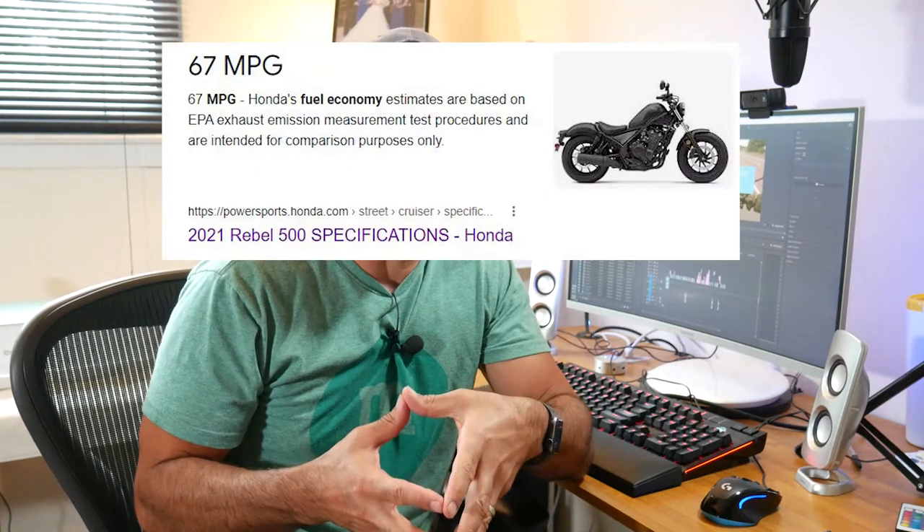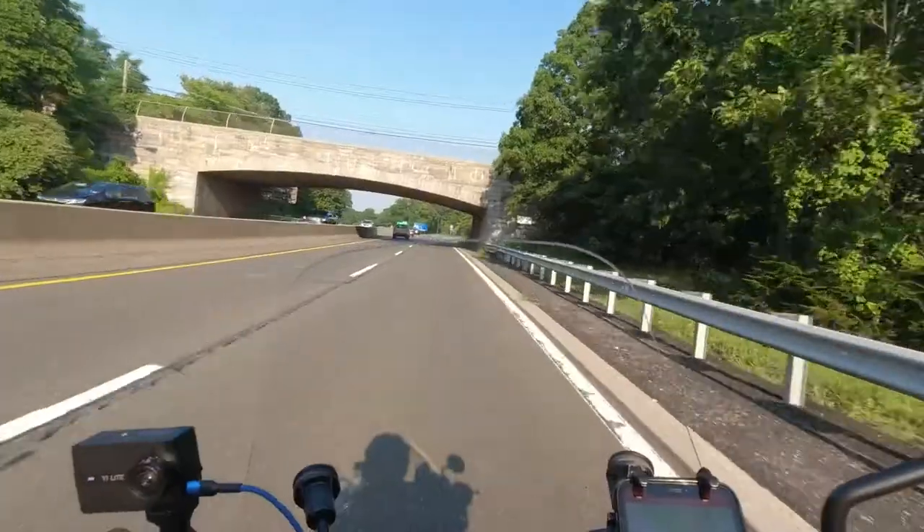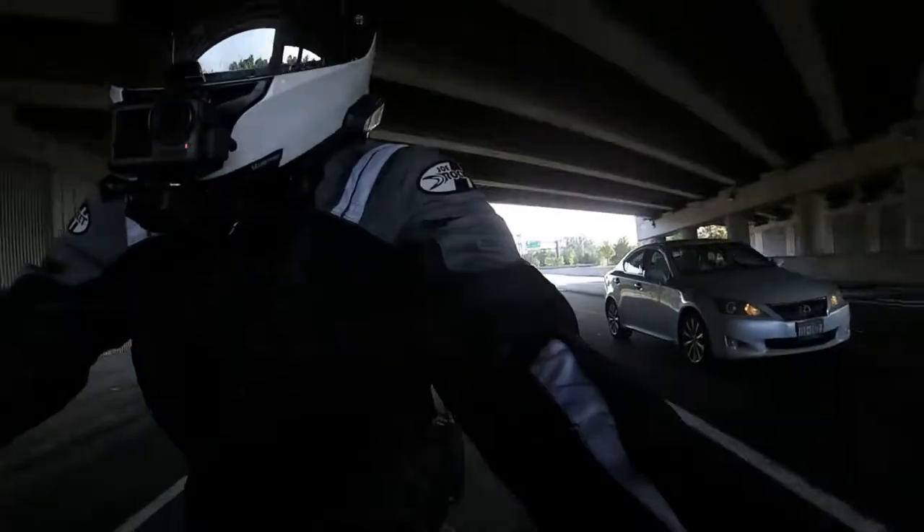The Rebel 500 comes with a 2.96 gallon tank — why not just make it three? And according to Honda, this bike gets 67 miles per gallon. But we all know those numbers are under ideal conditions, probably on a closed course, a long straightaway, light throttle, highway driving, etc.